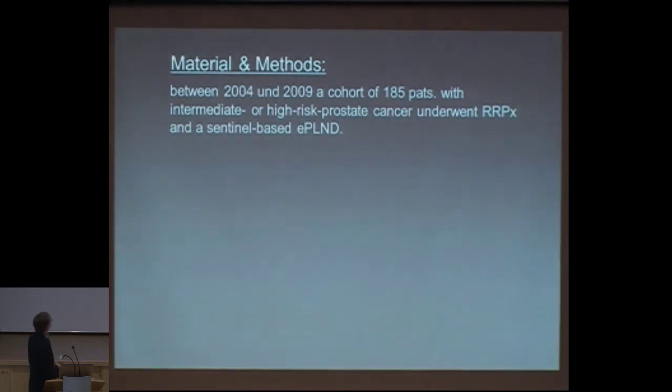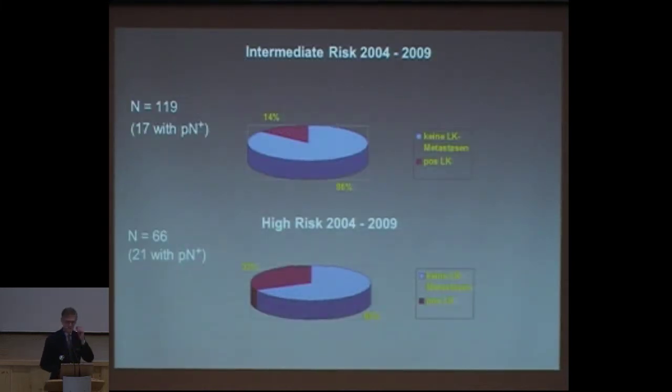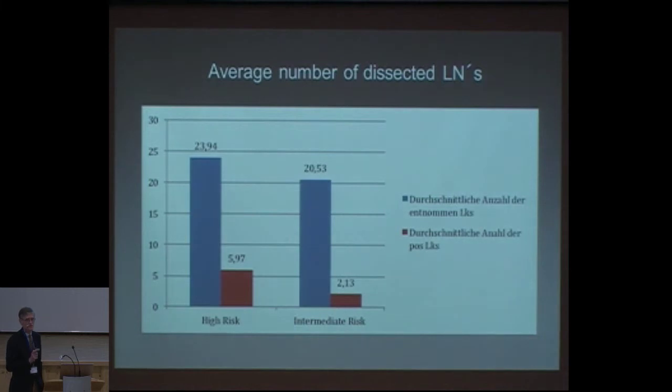What we did in Kiel: we have a cohort of 185 patients between 2004 and 2009, with intermediate or high risk, who underwent a sentinel-based extensive pelvic lymph node dissection. We calculated the relationship between the number of dissected lymph nodes and the number of positive lymph nodes found, and did a topographic anatomy template of lymph node metastasis. In the intermediate risk group — 119 patients — we found 14 percent positive nodes. In the high risk group — 66 patients — 32 were positive. The average number of removed lymph nodes, including the learning curve, was 24 in the high risk group and 20 to 21 in the intermediate risk. About six nodes on average were positive in the high risk group and two in the intermediate.